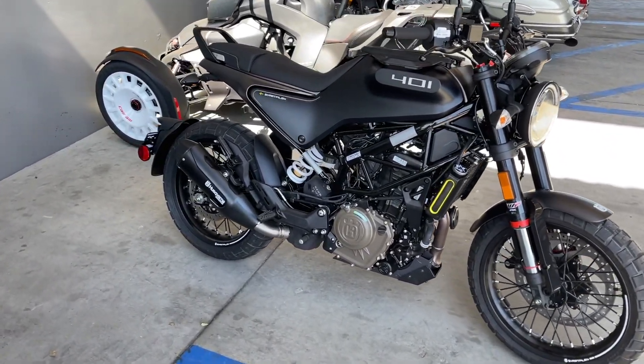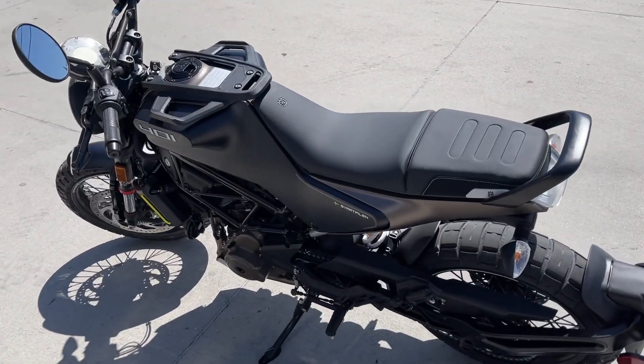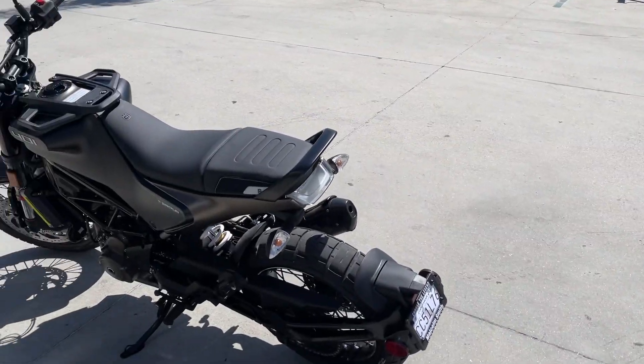Obviously we're gonna take it off road a little bit, but it's mine now. Time to ride it home — this thing is sick. Just running it right here in the parking lot, it's a bigger difference than the 250 for sure.